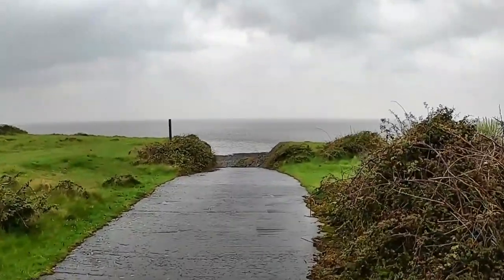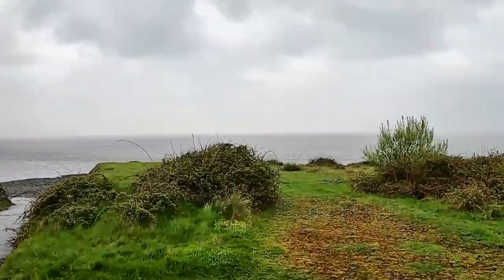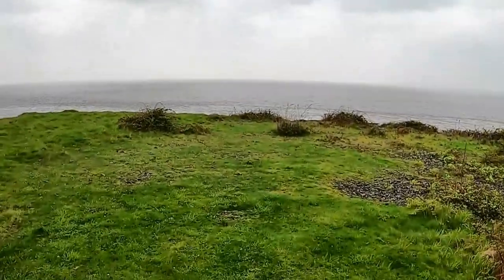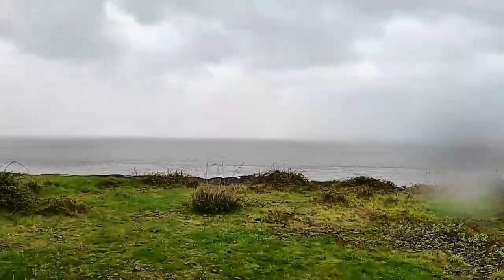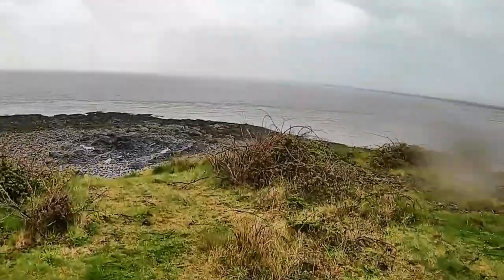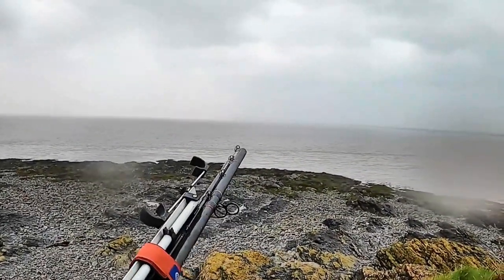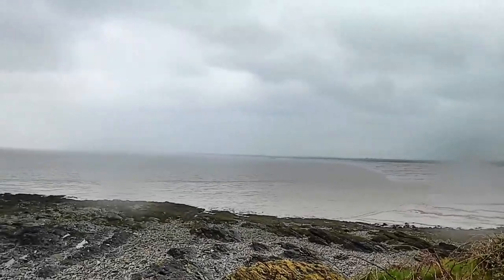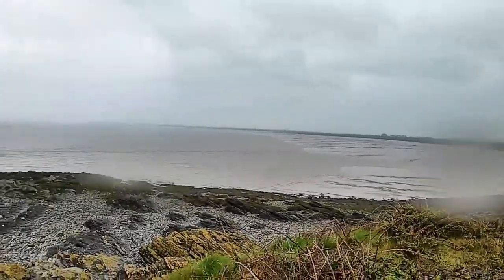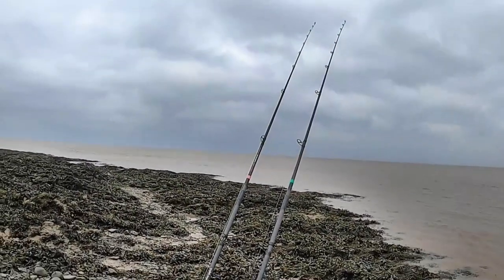I'll come up to the top here and show you roughly where I'm going to be fishing. I'm going to be fishing just down there. The water is going to hold in there quite a lot because it's only a small tide. And then when the tide comes back in and comes around to fill up the river, that's your best chance of a bass.